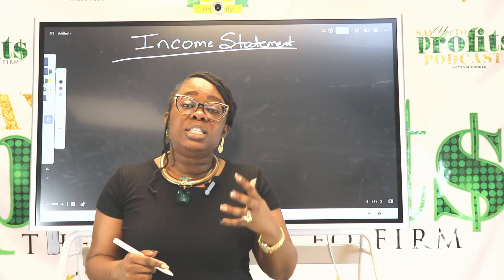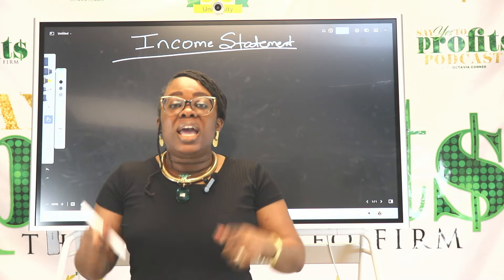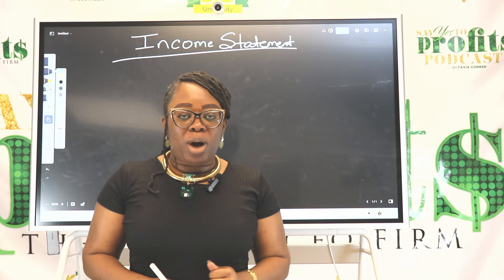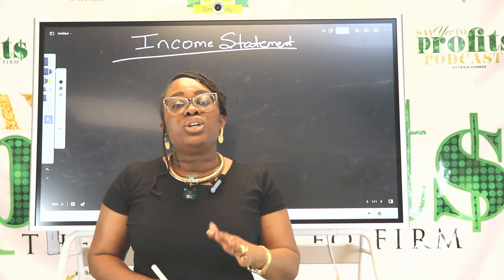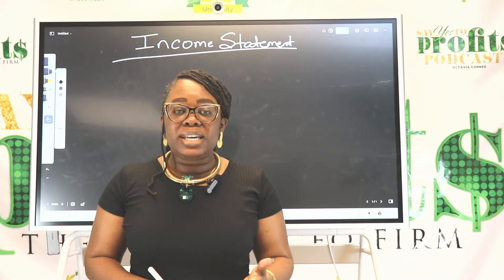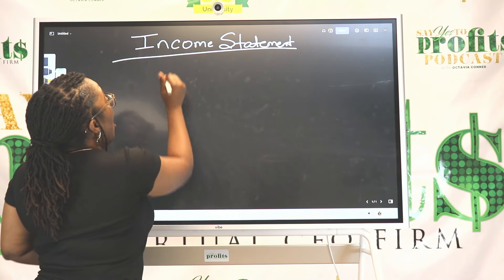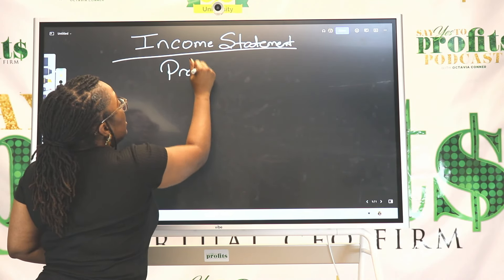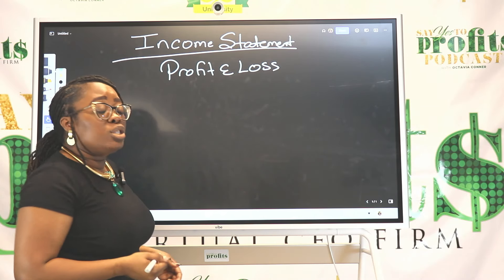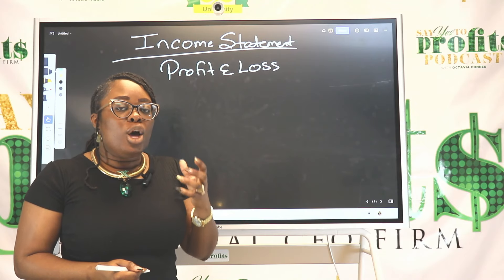My whole goal is to help six-figure-plus service-based entrepreneurs manage and master their finances so that they say yes to profits in business. I want to talk to you today about your income statement — every business should have one. Your income statement is often called your profit and loss statement.